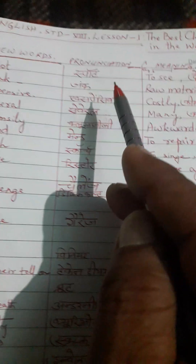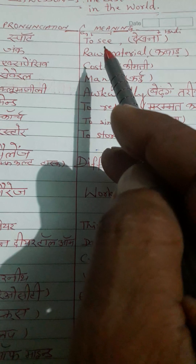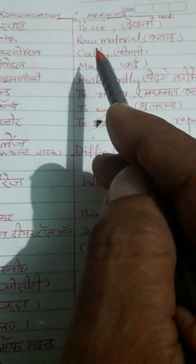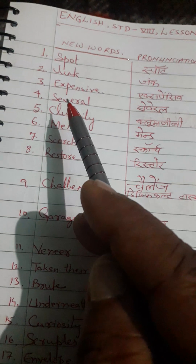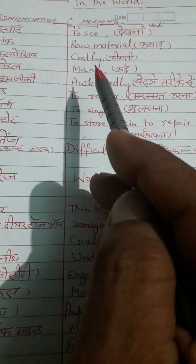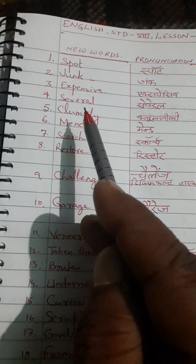For example, the first word is 'spot.' Its correct pronunciation is spot. English meaning: to see. Hindi meaning: dekhna. Second word is 'junk.' Correct pronunciation is junk. English meaning: raw material. Hindi meaning: kachra. Third word is 'expensive.' Correct pronunciation is expensive. English meaning: costly. Hindi meaning: kimati.